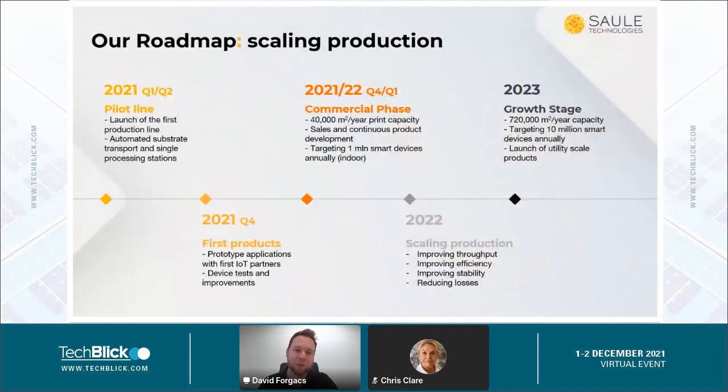To give you a general idea of our roadmap: this year we launched our pilot line and focused on the first demonstrators and first applications with our different clients, mainly in IoT. We believe Perovskite has a very large potential market and we are working on other applications as well that I will touch on briefly in my presentation today.